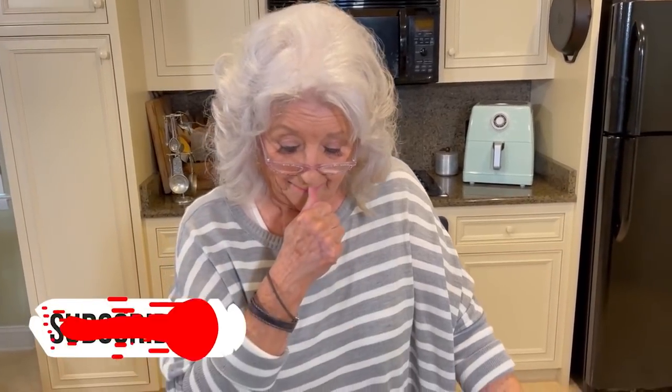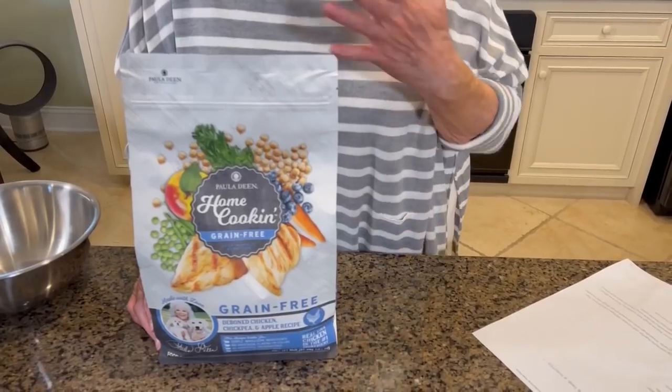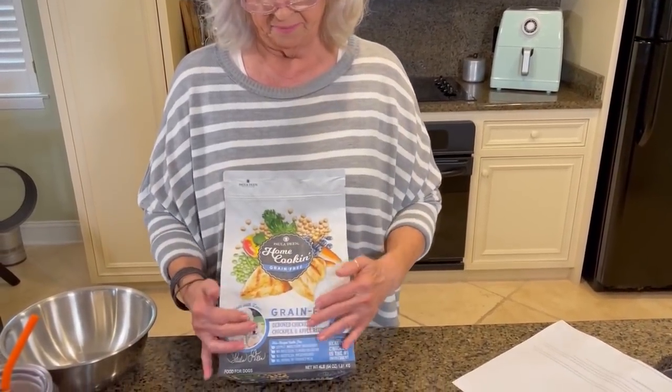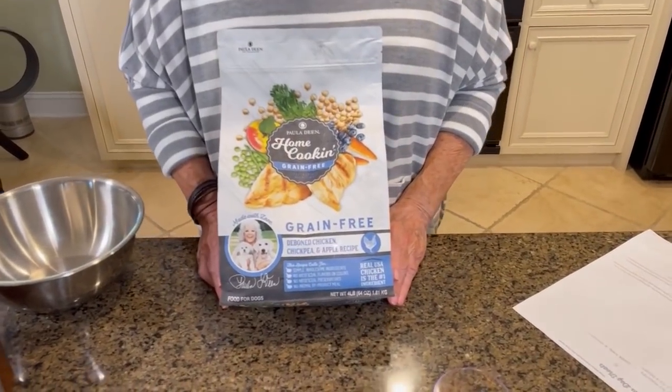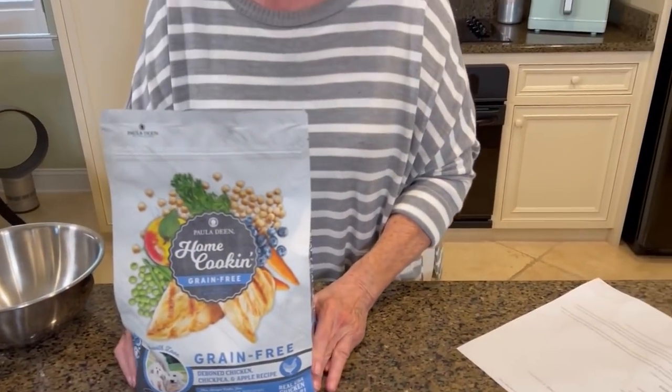I don't know how many years ago it's been, but I worked with Sunshine Mills on developing a dog food that I felt good about feeding my animals that I love so very dearly. And my dogs eat this twice a day, every day. And they like it and it's good for them. I've never seen this in the grocery stores or any place like that, but Eddie and Teresa just told me that you can find this on Amazon or Sunshine Mills.